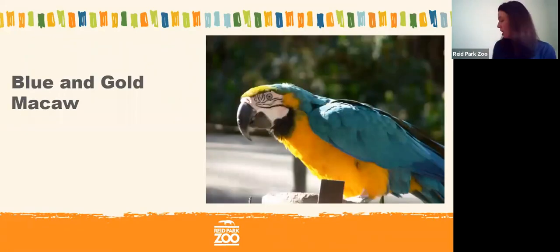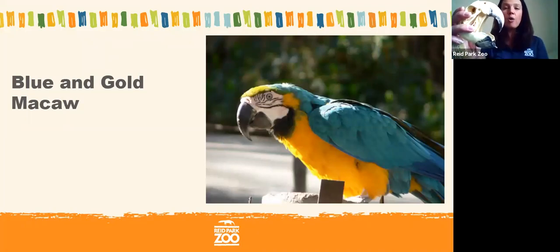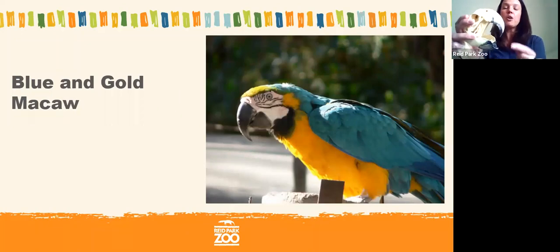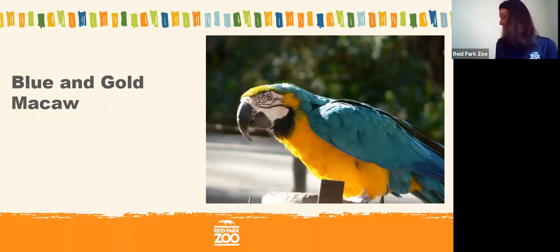I have a model of a blue and gold macaw's beak to show you — you can see just how big, strong, and sharp it is. Blue and gold macaws can actually eat fruit that is not yet ripened. Unripened fruit is very hard, but their strong beak lets them break into it before any other animal can, since most animals need to wait until fruit is ripe. This gives the macaw a real advantage in getting food before other species.